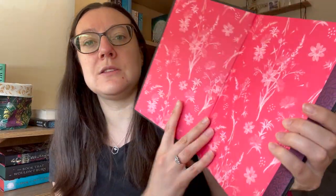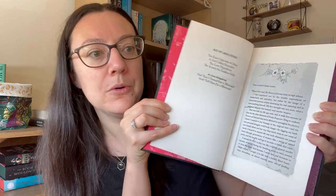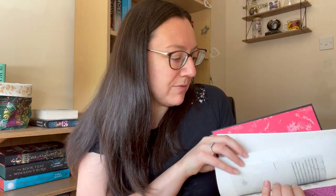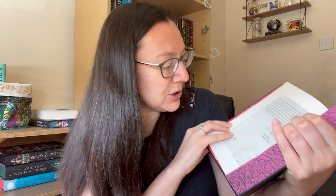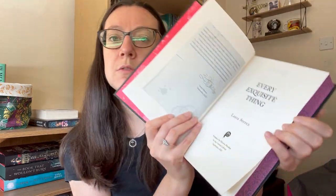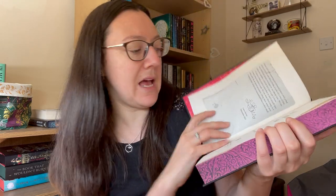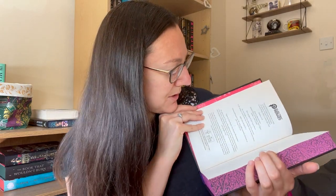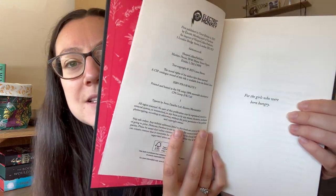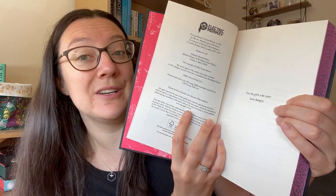Let's have a look inside a little bit closer. There we go — a letter from the author, and again we've got the floral at the top: 'Dear Locked Library reader,' and that goes on for two pages, with a digital signature at the bottom. I don't think this one is pen signed, but that's not something that particularly bothers me too much. And then I love this: 'For the girls who were born hungry' — that's really cool.